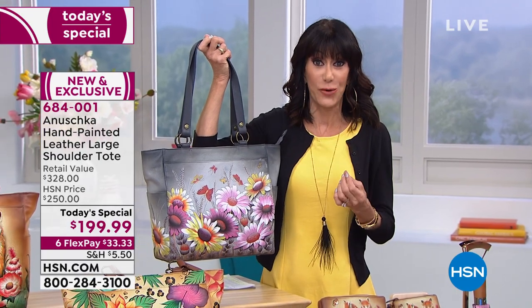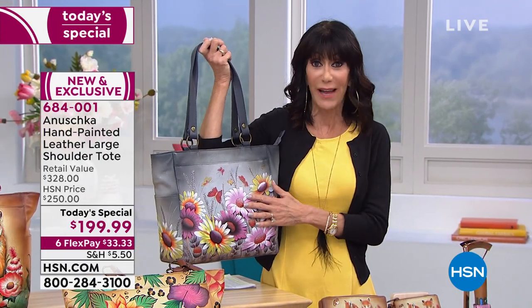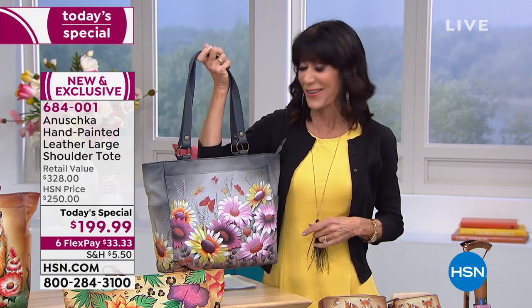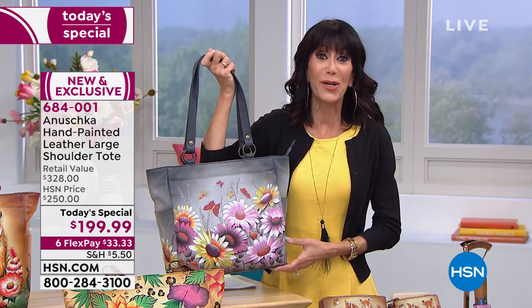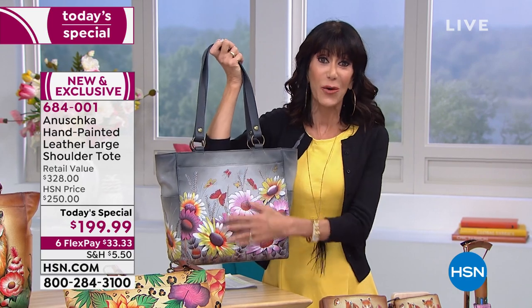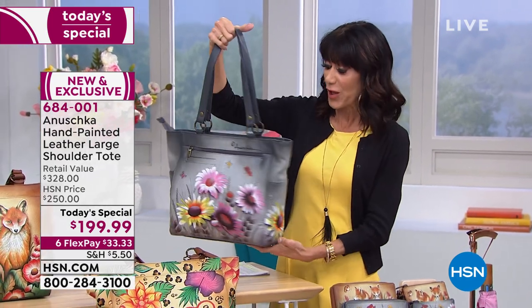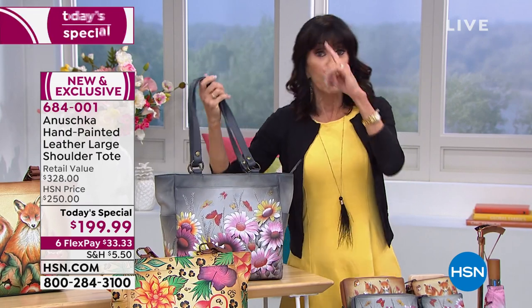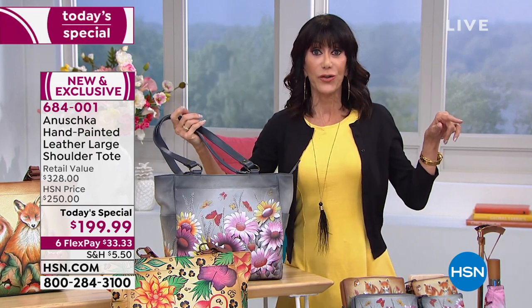We have about 600 left in Wild Meadows — the final 600. Paris Sunrise is right behind it. Wild Meadows and Paris Sunrise are the two leading bags this hour. We're going to travel over to the purse cam so you can actually see the inside.